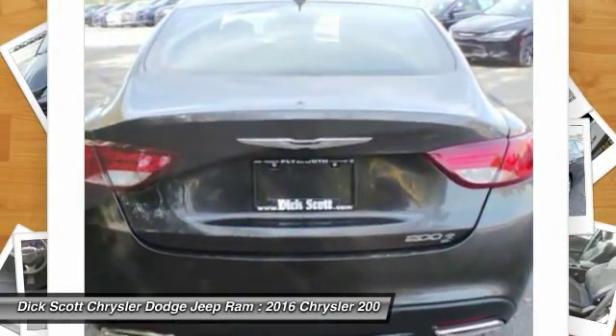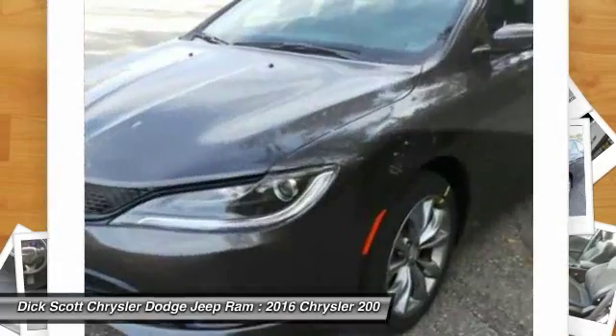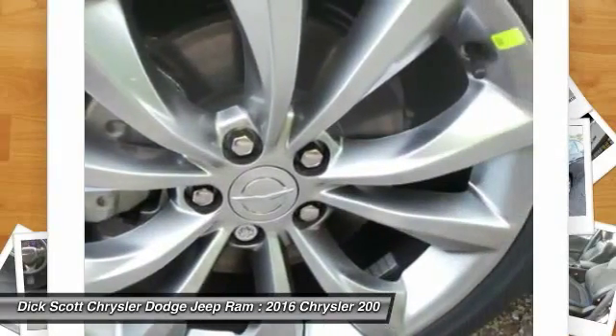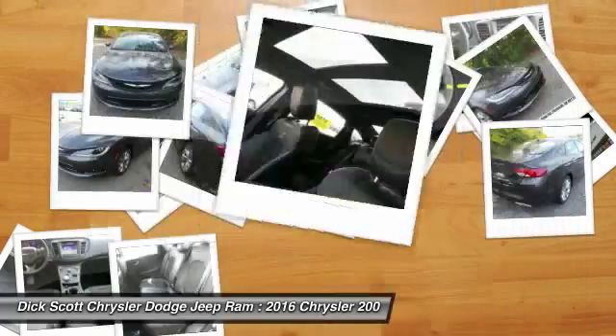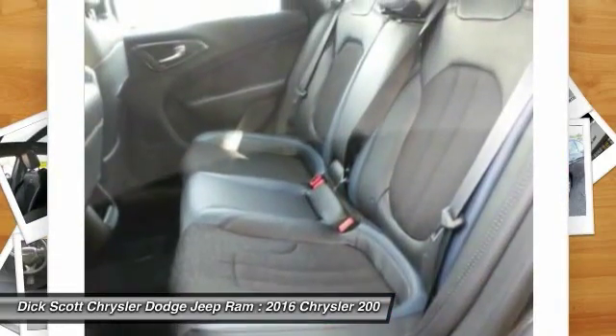Here are some of this vehicle's great options: anti-lock braking system, traction control, Bluetooth wireless data link for hands-free phone, air conditioning front, power steering, aluminum wheels, floor mats, cruise control, AM/FM stereo radio, and rear defrost. Take this vehicle for a spin and see why so many shoppers are now proud owners.